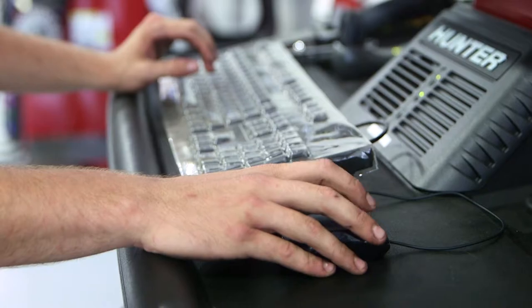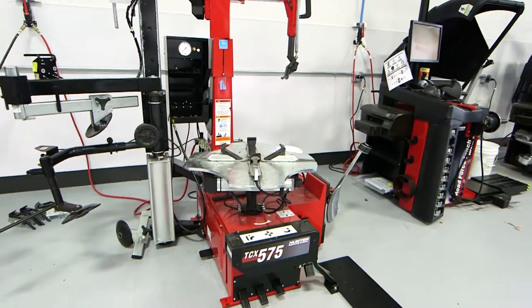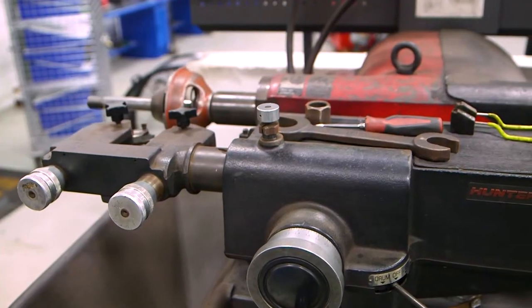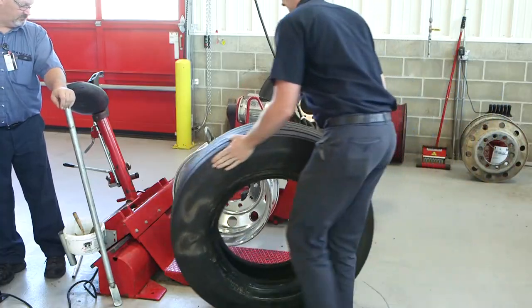Rankin chooses the most advanced wheel aligners, lift racks, tire changers, wheel balancers, brake lathes, and heavy-duty equipment from Hunter Engineering.